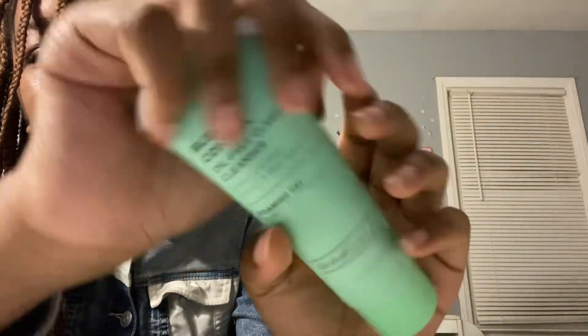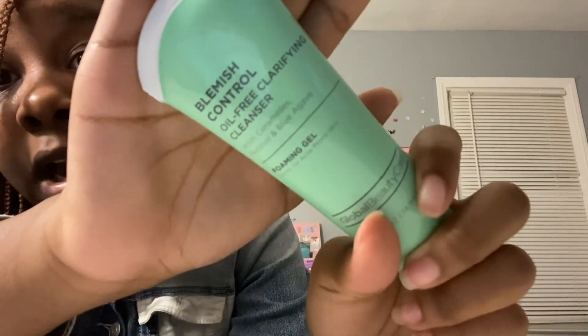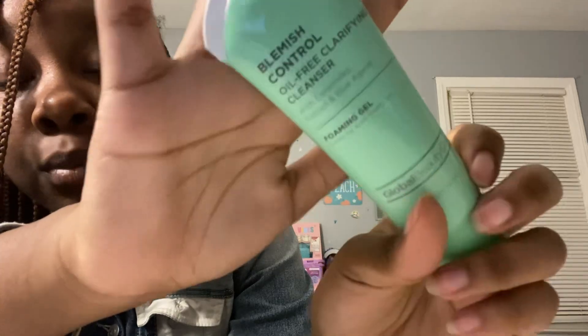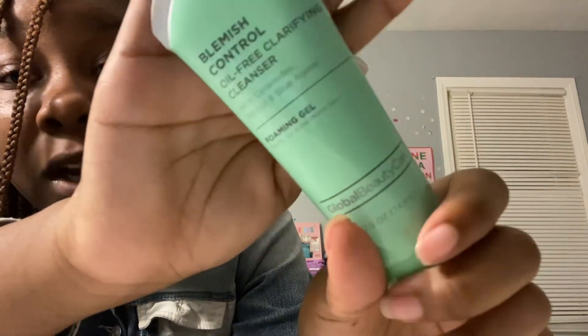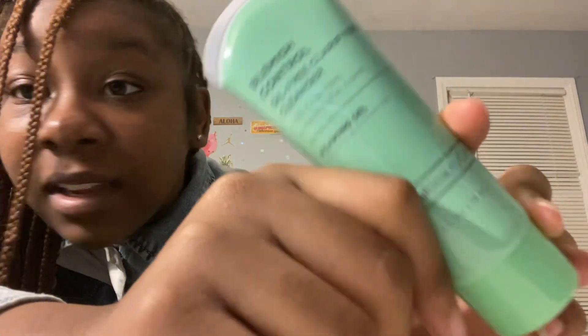Next thing we got is this scrub. This lady came in the store and she was so hyped — she was like, 'Oh my god!' My mom said the lady said these are twenty dollars at other stores like Target, Walmart, and Meijer. But over here at the Dollar Tree, this is a dollar twenty-five, baby — you better come and run and get this face acne cream. She said it works real good.